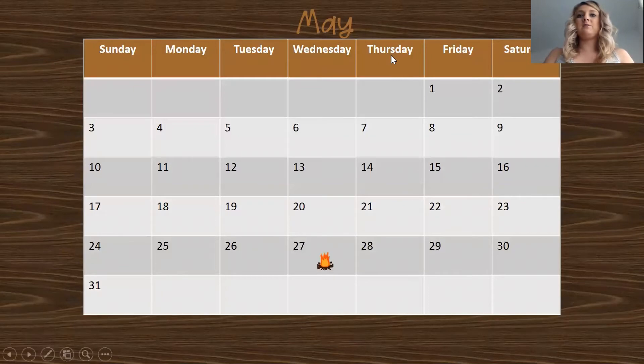Here's our calendar. Let's do our month — it's May. Let's say our days of the week together: Sunday, Monday, Tuesday, Wednesday, Thursday, Friday, Saturday.